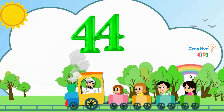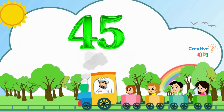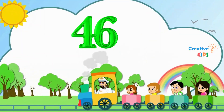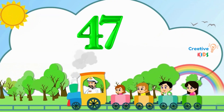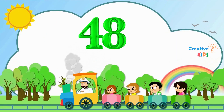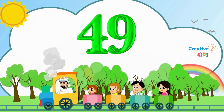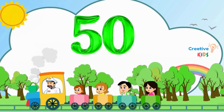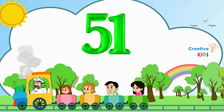44. This is number 44. 45. This is number 45. 46. This is number 46. 47. This is number 47. 48. This is number 48. 49. This is number 49. 50. This is number 50. 51. This is number 51.